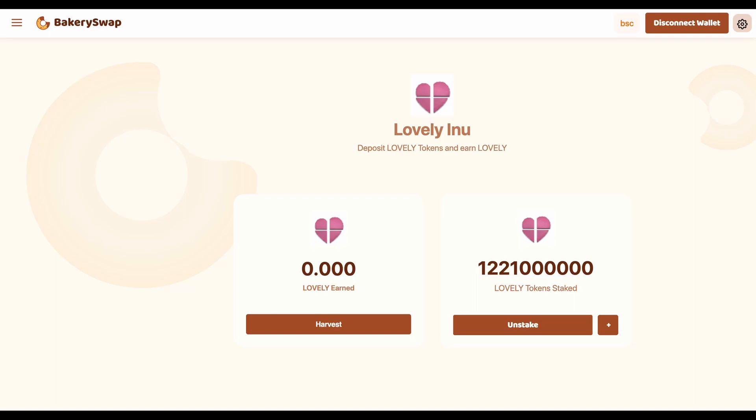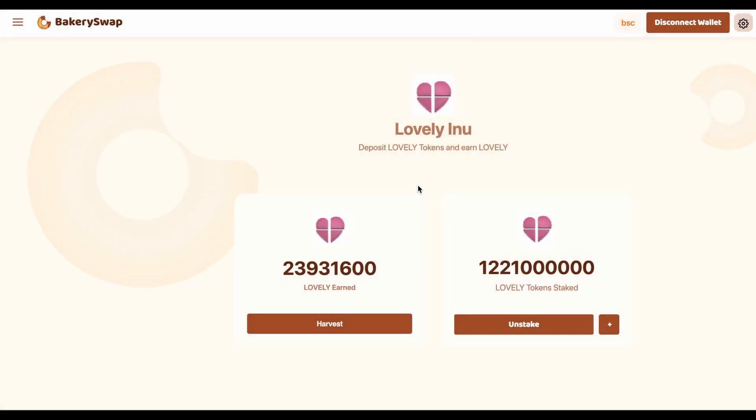So, friends, our tokens are staked. But to show you all the way through, let's take 24 hours to check how many tokens we managed to earn. Hello to everyone — it's been 24 hours for me and a couple of seconds for you. You can see that in 24 hours I have gained just 23,931,600 Lovely. You couldn't be happier — it's such a great passive income.